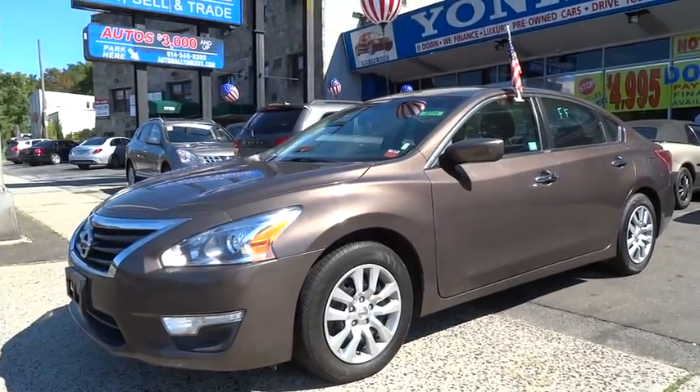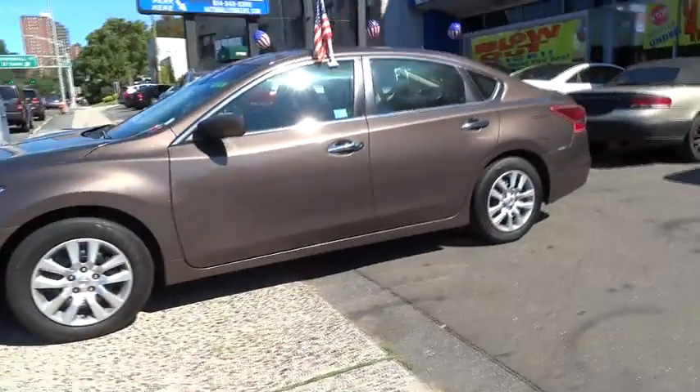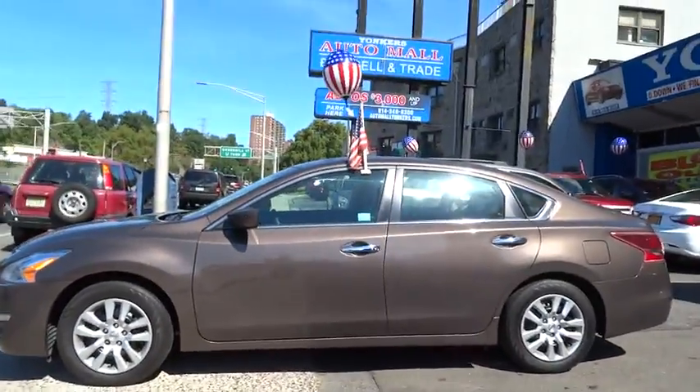Six standard airbags and over 5,000 quality and performance tests — and you'll see the Nissan Altima is made to drive and built to last.